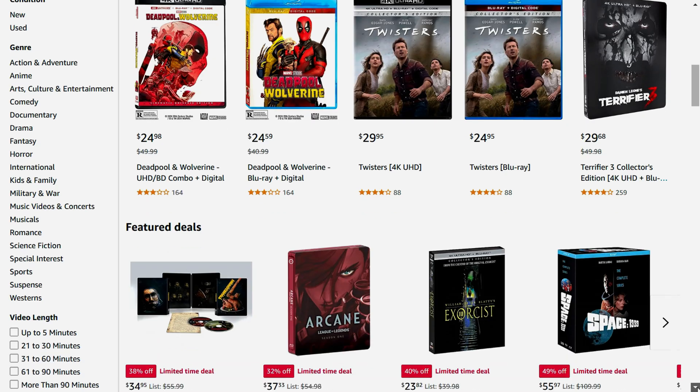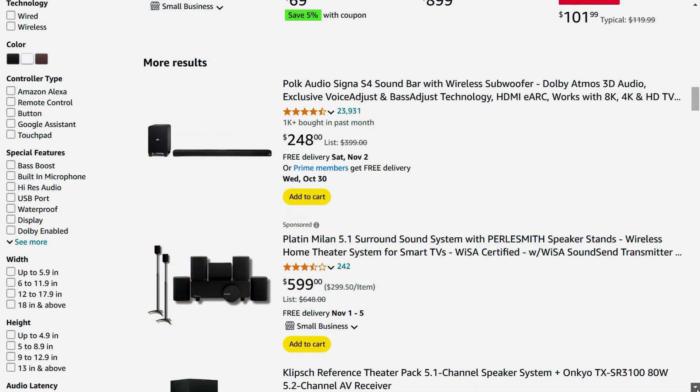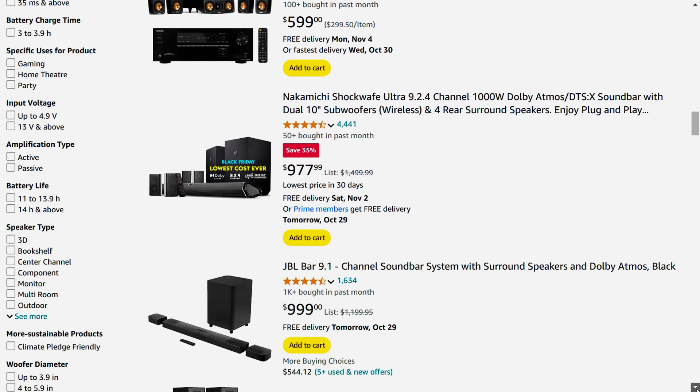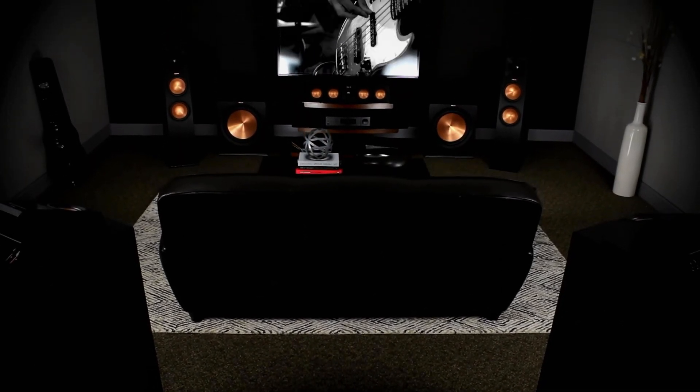Now you might be wondering, is it worth getting Dolby Atmos content if you don't have a big setup? The good news is that Atmos media is fully compatible with non-Atmos systems — it just won't use the height channels. So if you think you'll upgrade to an Atmos system in the future, buying Atmos-enabled movies or games is a smart move to future-proof your collection.